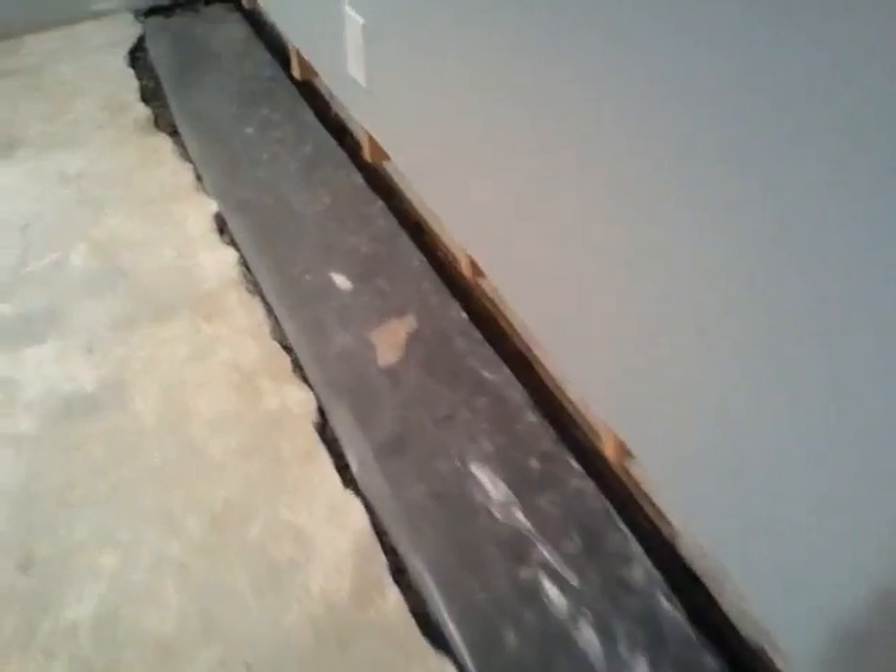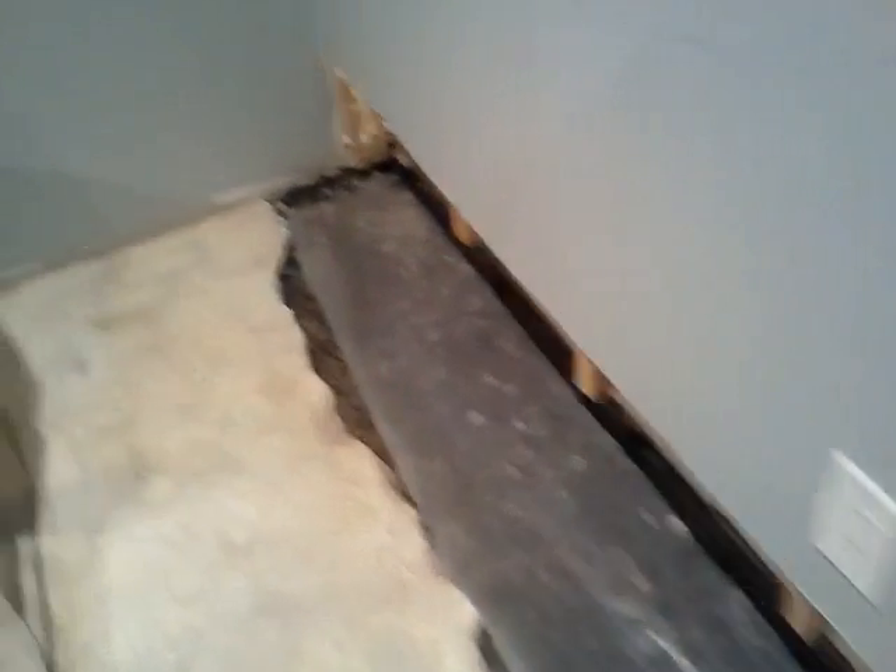French drain system installed in basements — residential basements in Long Island. Here is the PVC pipe with the gravel. You can install a vapor barrier on top of the gravel. Then the concrete is replaced, and this house is waterproofed.